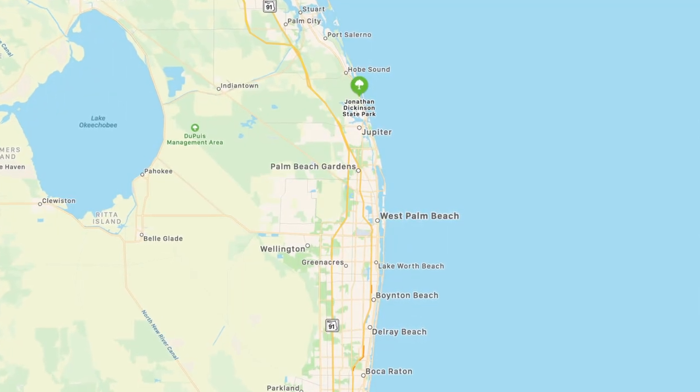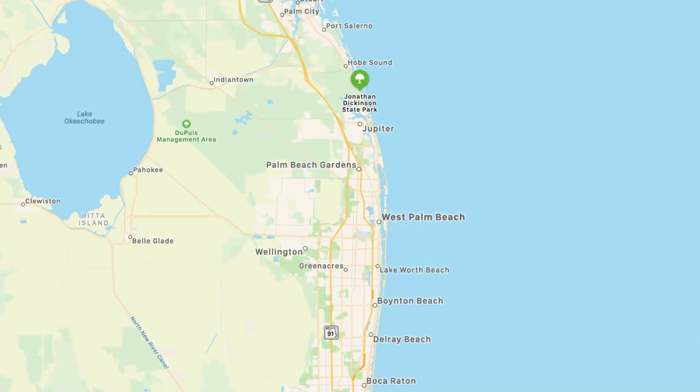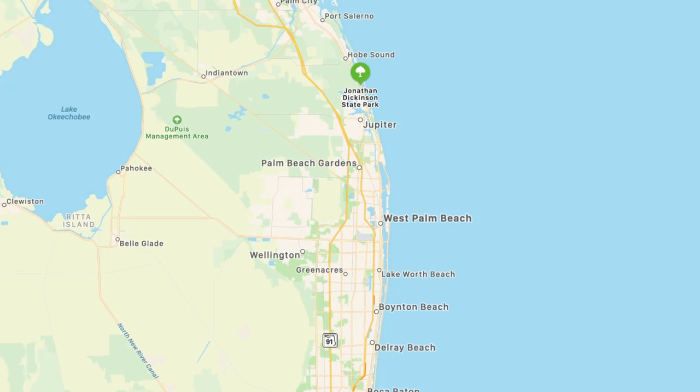Jonathan Dickinson State Park is in South Florida. It is in between Port St. Lucie and West Palm Beach, right on the Atlantic Ocean. It is the largest state park in South Florida, and it has a lot to offer, so we're really excited to be here.